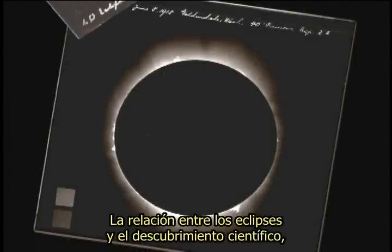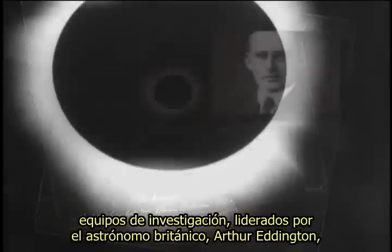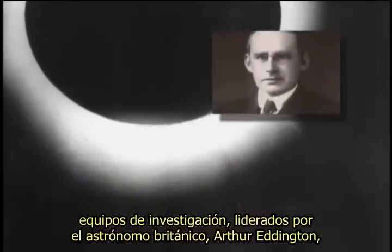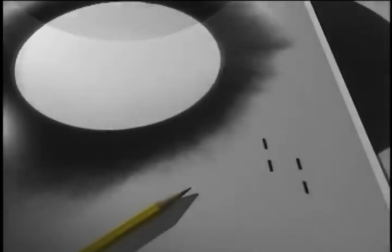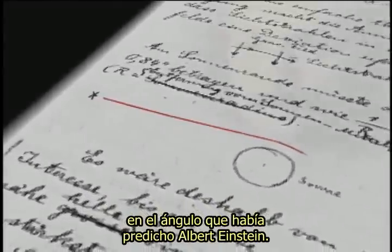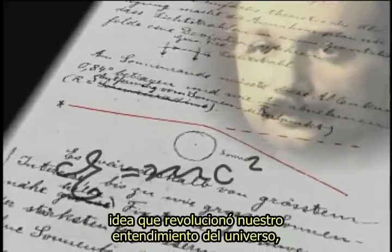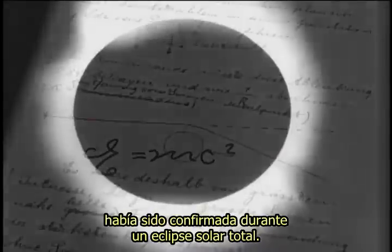The relationship between eclipses and scientific discovery was also revealed in the spring of 1919. On May the 29th, research teams headed by British astronomer Arthur Eddington photographed the sun and adjacent stars in the Hyades star cluster during the darkness of totality. Later analysis of the pictures verified that the sun's gravity bent light from distant stars traveling toward the Earth at the angle Albert Einstein had predicted. Einstein's theory of relativity — an idea that revolutionized our understanding of the universe — had been confirmed during a total solar eclipse.